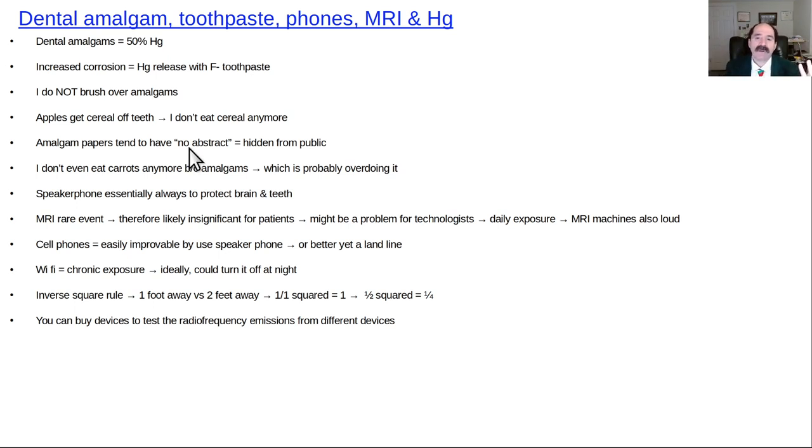One observation from searching the medical literature: when corporations want to hide unfavorable findings, papers often have no abstract — just a title. When findings are favorable to corporations, the full article is freely available. When findings are unfavorable — like fluoride increasing mercury release from dental amalgams — there's often no abstract.